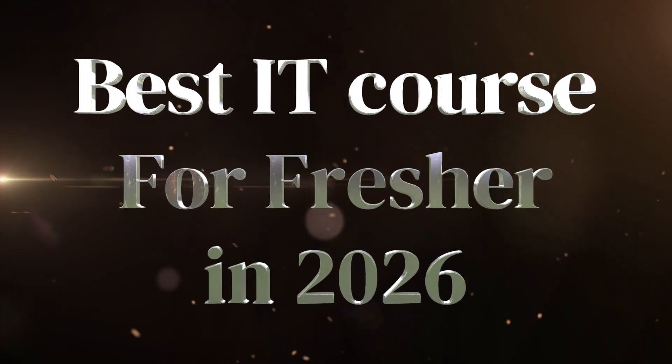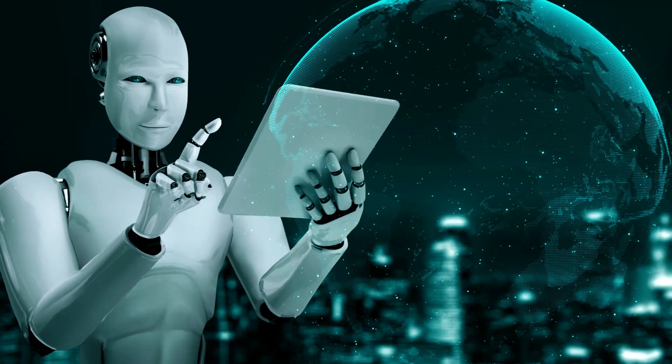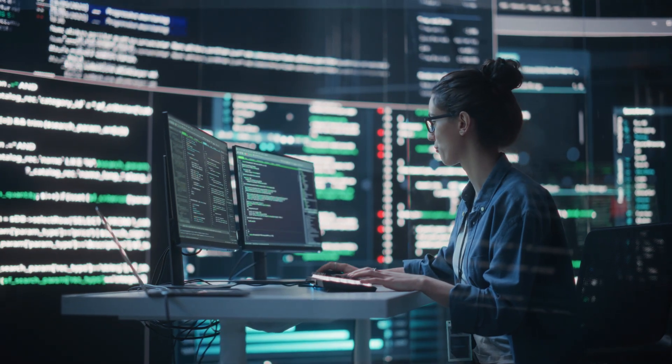Hello everyone, welcome back to the channel. Today I am going to talk about one of the interesting questions every fresher is asking nowadays: which course should I learn to get an IT job in 2026? The Indian IT market is changing very fast — AI is coming, companies are doing cost cutting, and freshers are facing tough competition. In this video I will give you exact courses that are getting the maximum job openings, highest salaries, and real project opportunities.